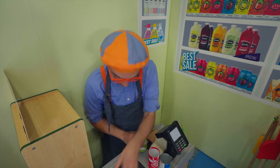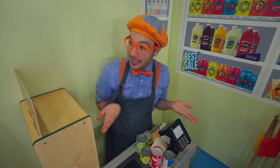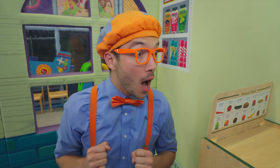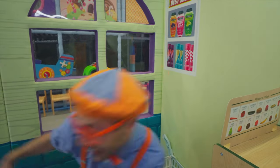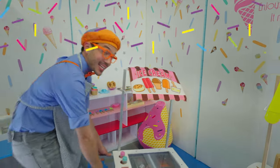Beep, beep, beep! Let's see what the total comes out to! Beep! Ice cream! Ice cream for sale!